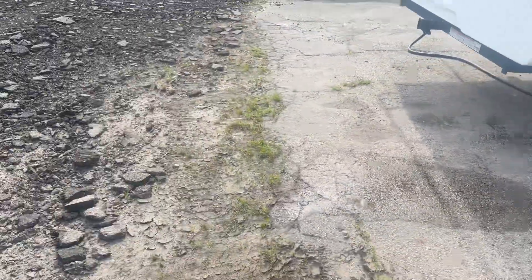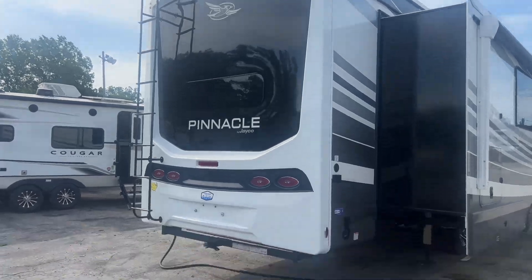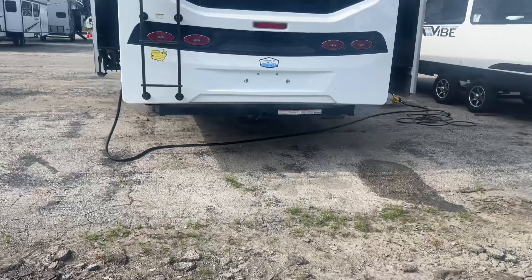We can cook out here as well. Look at that back cap — that motorhome-esque vibe. Oh, that is pretty.